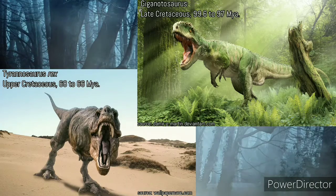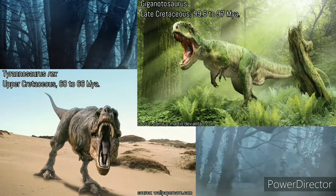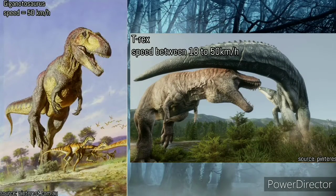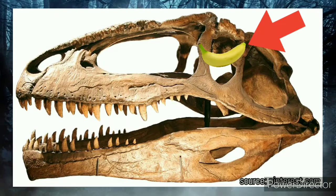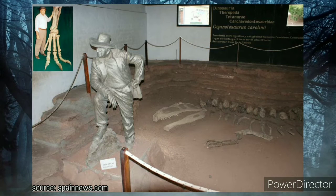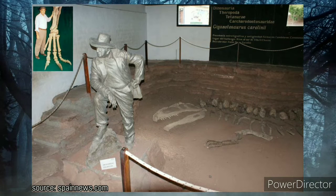Giganotosaurus was the largest meat-eating dinosaur of Cretaceous South America. It lived before Tyrannosaurus rex — its most famous relative — and they are separated by 30 million years and never met each other. There is a great chance that Giganotosaurus was faster than Tyrannosaurus rex. Giganotosaurus had a disproportionately tiny brain that appears to have been the approximate shape and weight of a banana. It was not discovered by a paleontologist but by an amateur fossil hunter named Rubén Darío Carolini.